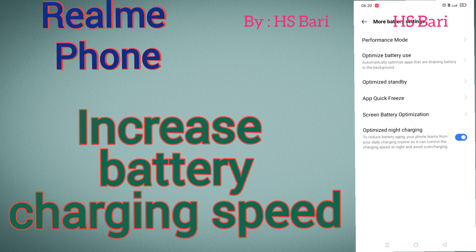Here you will get the Optimized Night Charging option — it is the last option. This option is basically given for night charging. If you are putting your mobile phone on charge for the full night, this function decreases the speed of charging so that your battery will not get damaged.